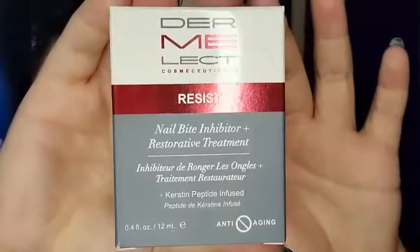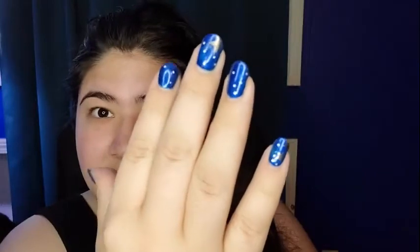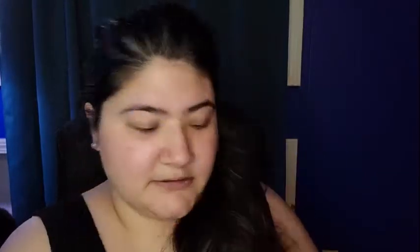First thing I'm pulling out is from Dermalect, and it is a nail bite inhibitor restorative treatment, keratin peptide infused. I'm probably not going to use this because, as you can see, I don't have that issue. I used to when I was younger, but I don't anymore.